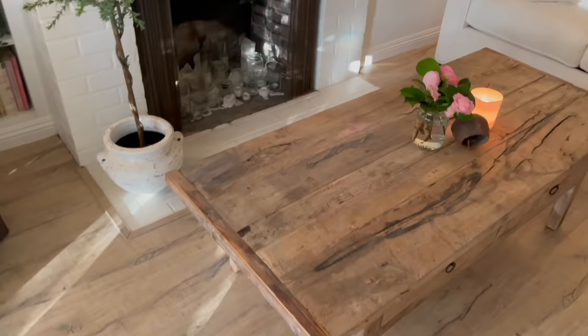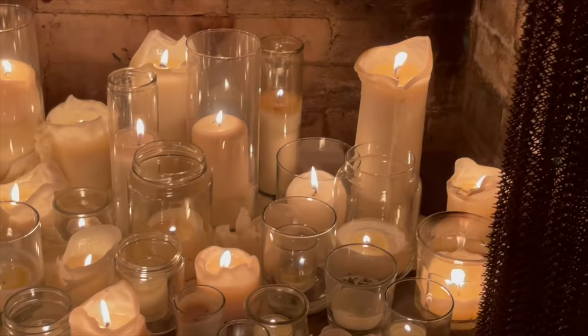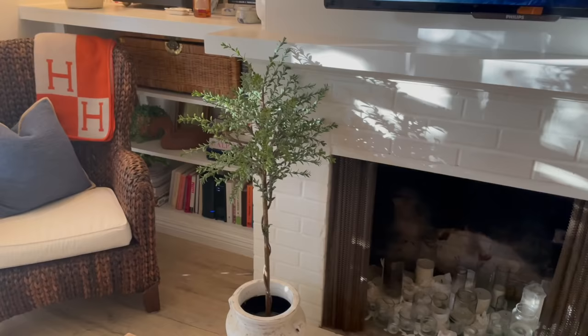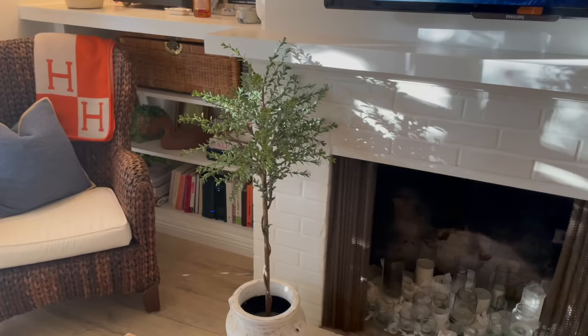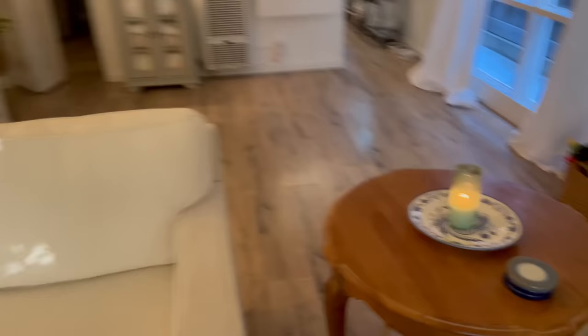And then our fireplace that we filled up with these candles — they've burned down quite a bit so there's a bunch of wax down there. But I kind of like the look of the wax all dripping all over there. This olive tree was from Hobby Lobby and I think it's so cute. And our love seat.